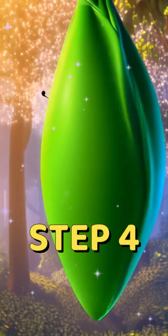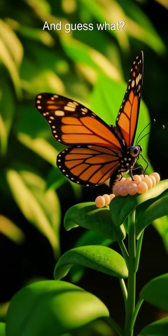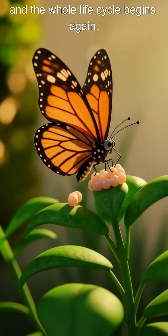Step 4: Ta-da! The caterpillar turns into a beautiful butterfly. And guess what? The butterfly lays new eggs, and the whole life cycle begins again.